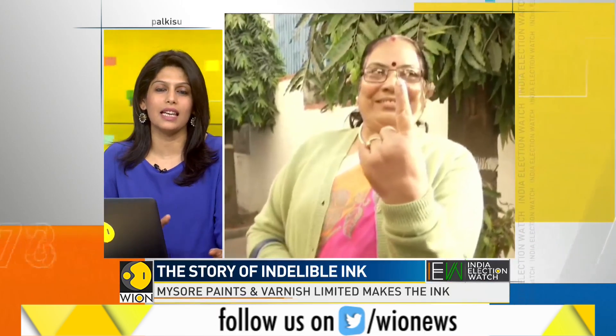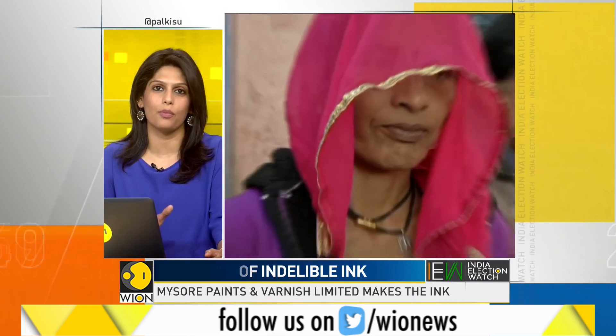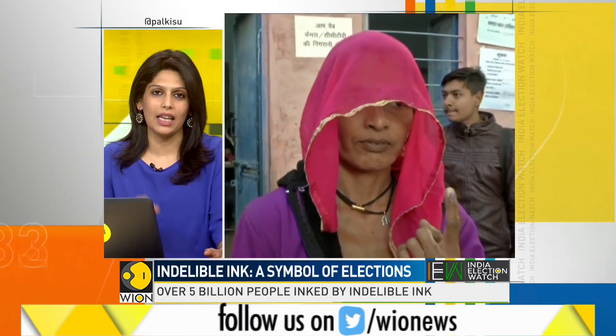Export sales for this ink have touched 156 crore rupees this year. That's the bit about the ink and the company.